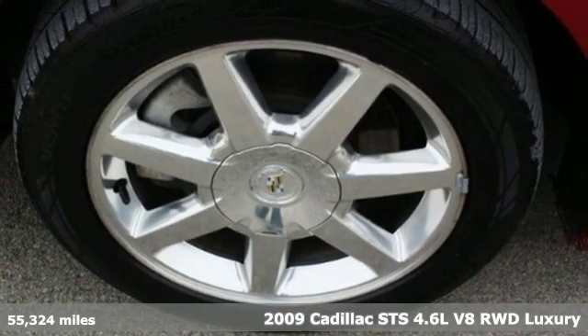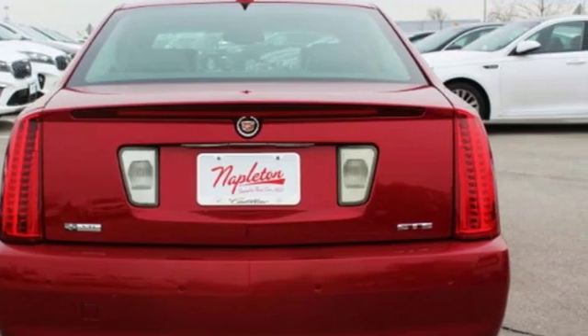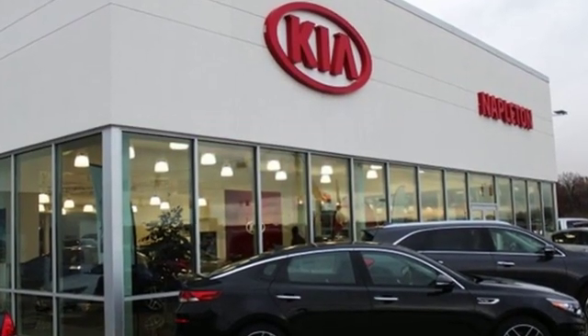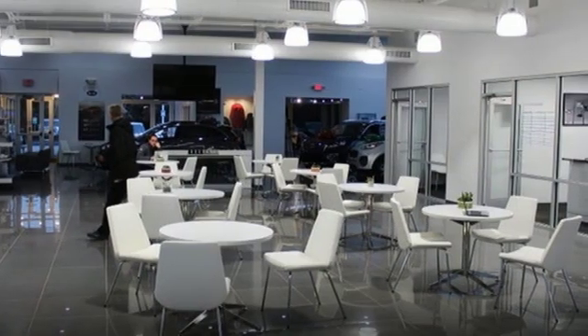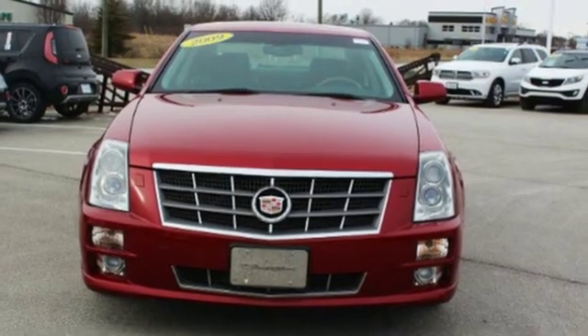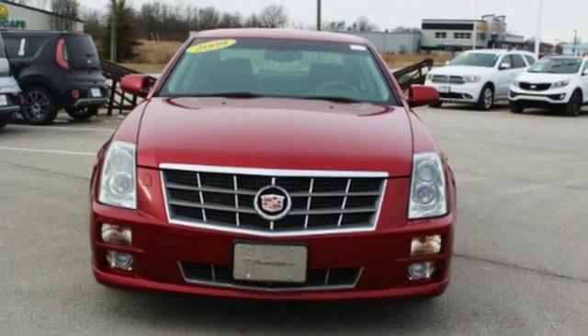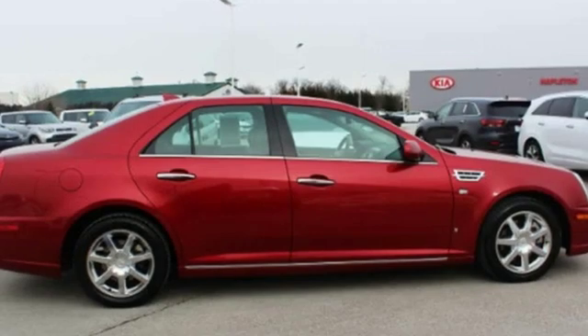It's well equipped with the features you need: voice activation, power heated mirrors, dual zone climate control, rear parking sensors, doors and push-button start proximity key, heated steering wheel, V8 engine, express open and close sliding and tilting sunroof, gas pressurized shocks, and heated leather bucket seats.